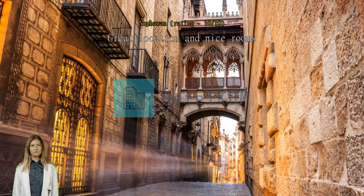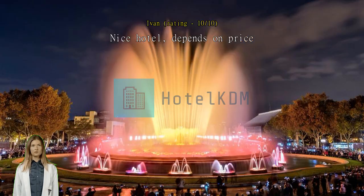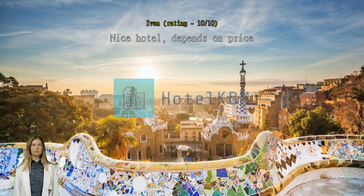Nice hotel, depends on price. I think we had a very good deal, so everything was fine and nice. But in my understanding a four-star hotel should have a pool, which they do not have. Location is great, staff was helpful, no problems — but it's not really unique.